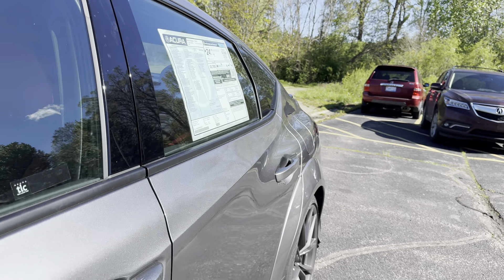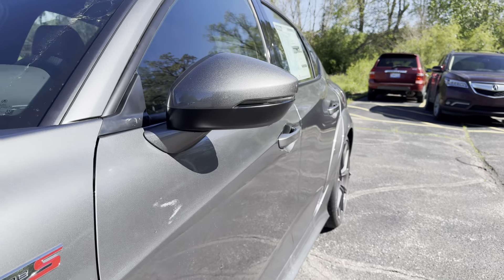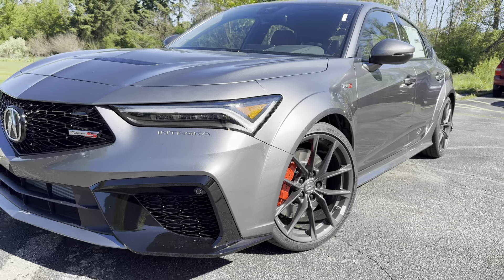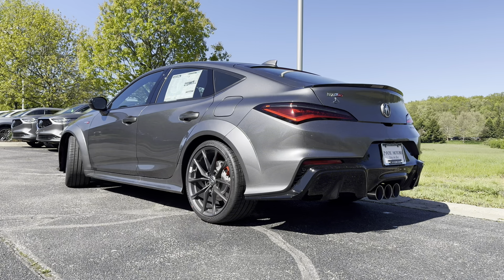The Acura Integra has always been a sporty liftback sedan that everyone loves, and for 2023, Acura surprised the auto industry by bringing back the Integra. But this is the last piece of the puzzle. Here we are with the latest 2024 Acura Integra Type S. With the dying manual sports car market, is this the best choice out there and is it worth it over the Civic Type R? Let's go ahead and find out.